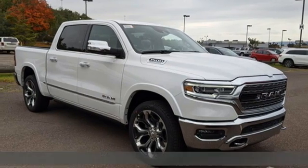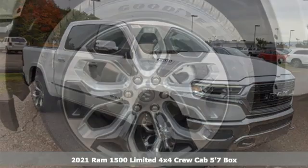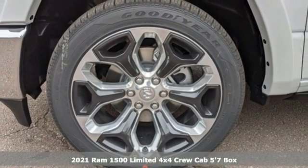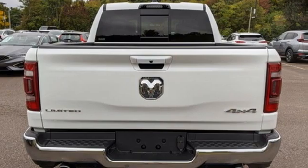It's a new 2021 Ram 1500. Nature can be nasty, but this 1500 is built to take it on. It empowers you to conquer all of life's terrains.